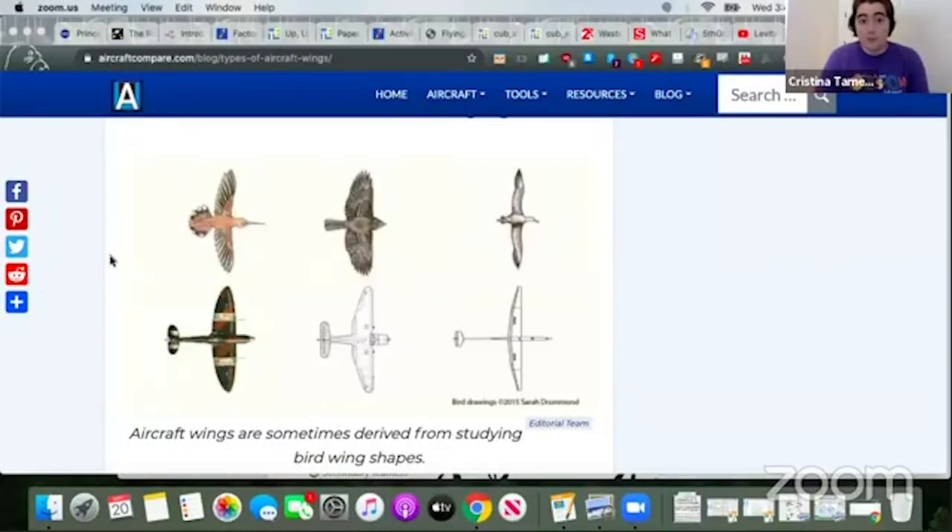Passenger airplanes have long thin wings to allow them to glide as much as possible, with engines providing thrust to get off the ground. Combat airplanes that need to turn and move quickly have a more broad, round, or triangular wing shape — giving them a different surface area, just like we saw with birds. We can see different bird wing shapes and airplane wing shapes side by side, and they often reflect each other. It's always fascinating how nature informs the design process for engineers.